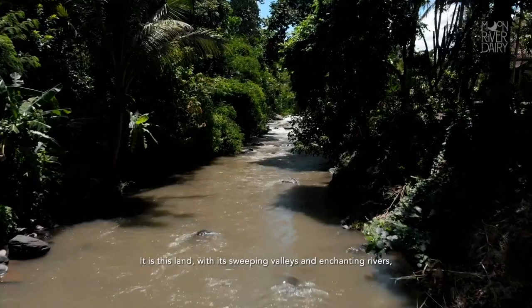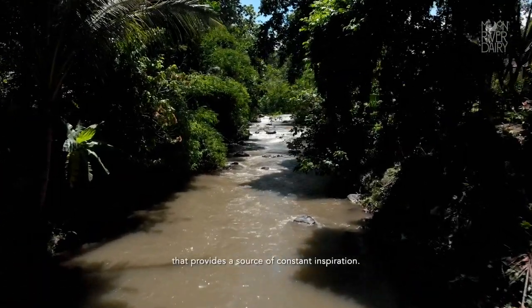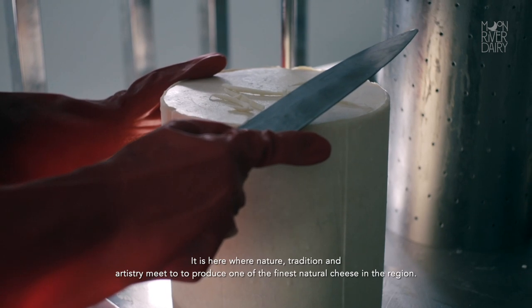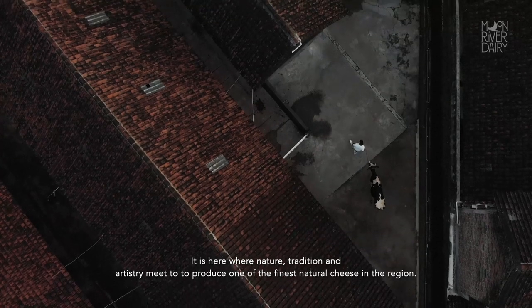It is this land, with its sweeping valleys and enchanting rivers, that provides a source of constant inspiration. It is here where nature, tradition, and artistry combine to produce one of the finest natural cheeses in the region.